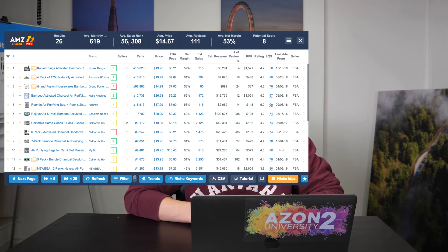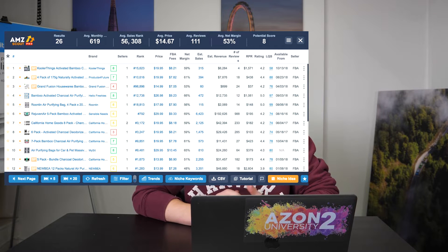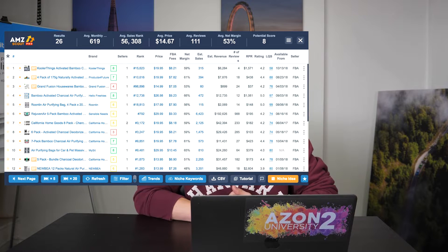The next product on this list is the bedside caddy — a good storage solution to help you organize. This sells for around $15 and they're selling an average of 620 times a month — that's crazy. The margin is still over 50%, so it ticks the box of having a good margin. That's a good product on its own.